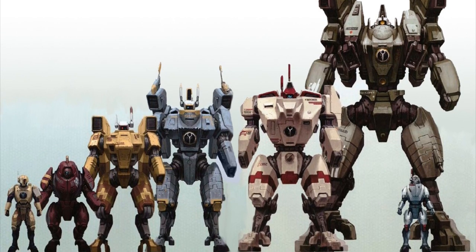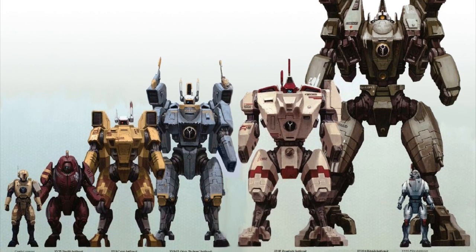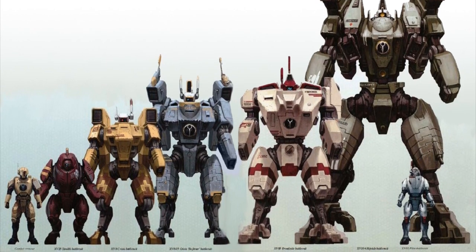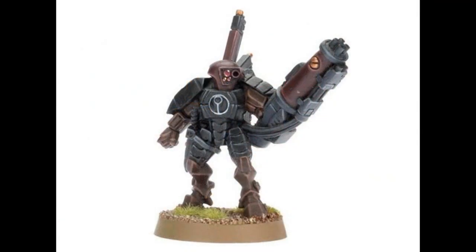I'm your host, the Grimdark narrator, and without further ado, let us proceed. In a nutshell, the XV-15 is the smallest of all Tau battlesuit variants, and it was designed for use in operations requiring a high degree of stealth. Who could have imagined that a stealth suit would be used in stealth missions, right?